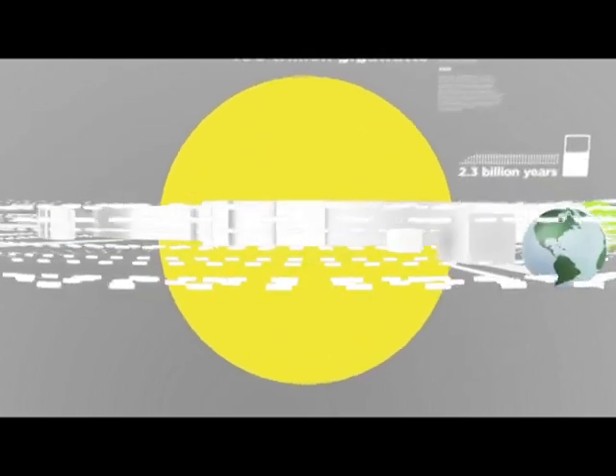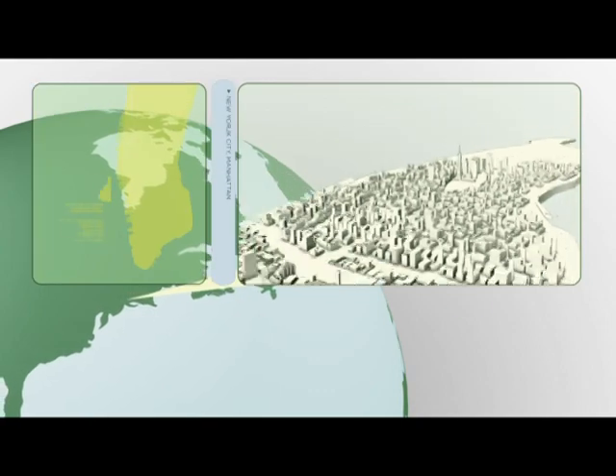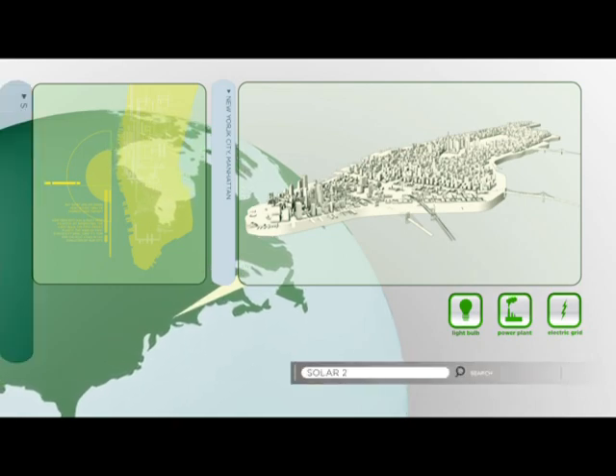But what are we doing in New York to harness that power? New York City has always been a capital of innovation — the light bulb, the first power plants, the world's first electricity grid. Now it's time for the next stage in the evolution of our city.